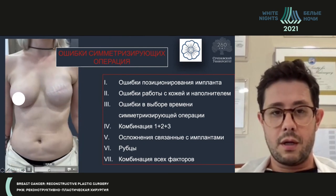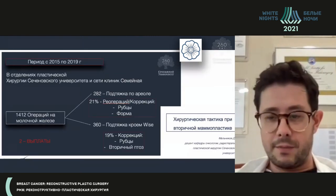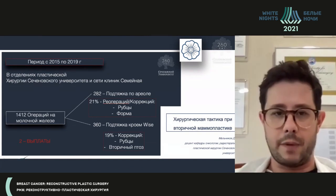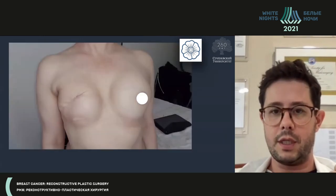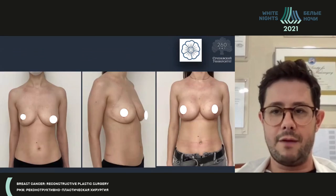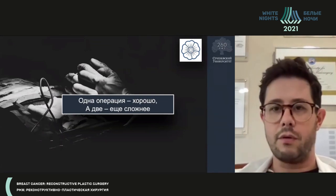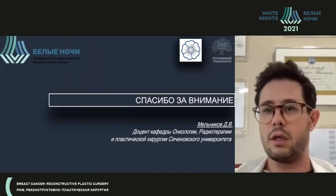There may be complications related to the implant, scars, and combinations of all the factors. I think symmetry-achieving operations should be performed by a surgeon with postgraduate training in plastic surgery, or there should be a team of plastic surgeons and oncologists, because the problems may be very difficult to solve. There are many different mistakes — mistakes in positioning of implants, mistakes in working with the skin and fillers, mistakes in choosing the correct time. To give you a sense of scale: for plastic surgeons, the frequency of re-operation in cases of breast lifting and correction is 20%. Some patients had seven or eight operations performed and were not satisfied — and then sometimes we had to start everything from scratch. One operation is manageable; two operations becomes more difficult. It's a pool of problems you will face as a plastic surgeon.